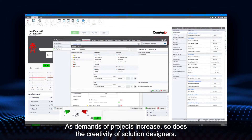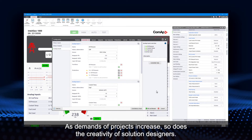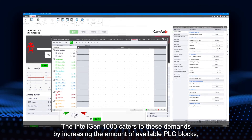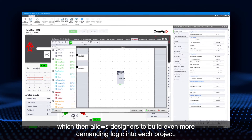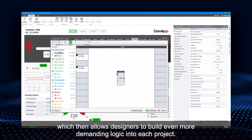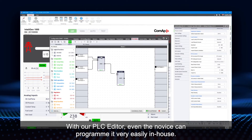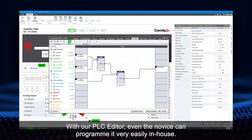As demands of projects increase, so does the creativity of solution designers. The Intelligent 1000 caters to these demands by increasing the amount of available PLC blocks, which allows designers to build even more demanding logic into each project. With our PLC editor, even a novice can program it very easily in-house.